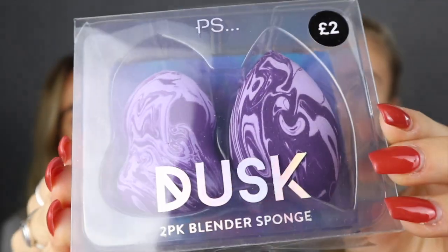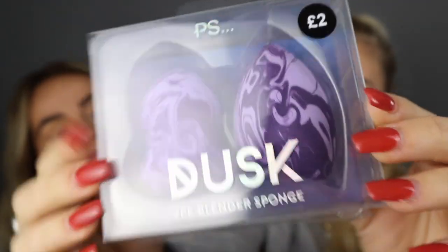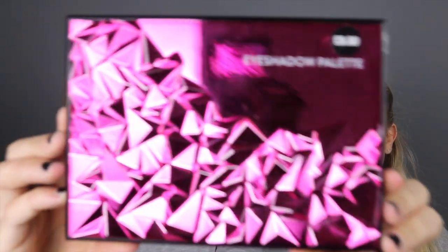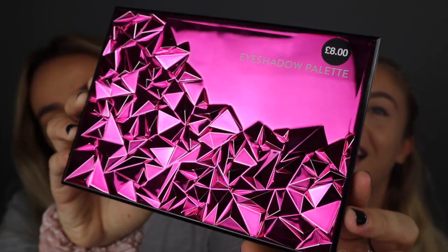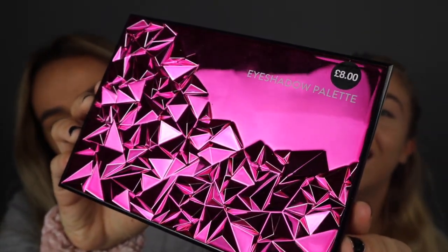The new collection is called Dusk, and they didn't have loads of products but they had enough that we can test out. Which is why I've got a base on, because we have actually tried Primark bases in the past. This is the first thing that we saw — the eyeshadow palette — and we were like, oh, a new collection. Look at that. The packaging is brilliant. Wow.